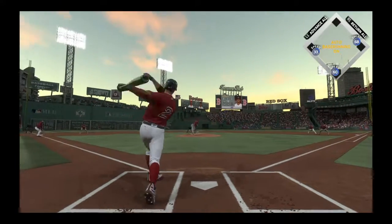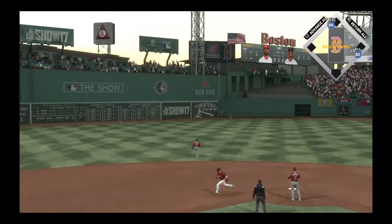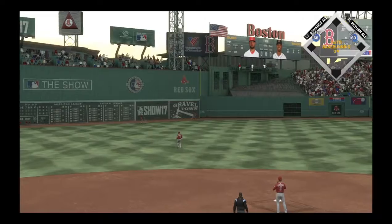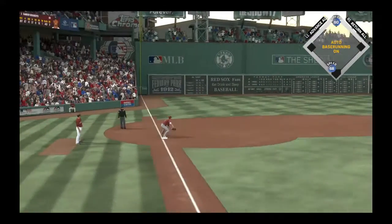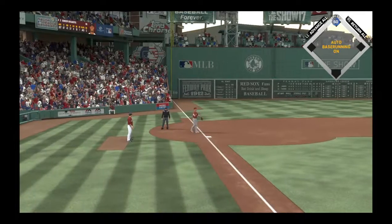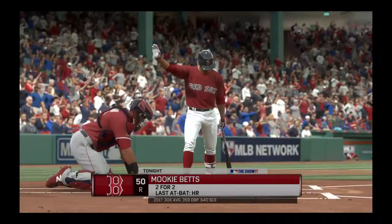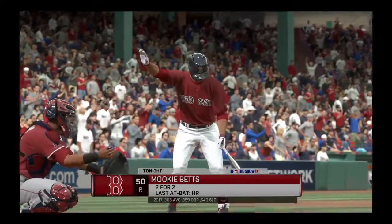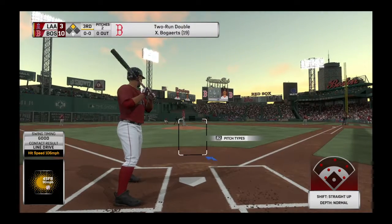Here's Xander Bogarts now — hard liner toward short and this nightmare inning continues as they tack on even more. The runner from third crosses the plate and the second run will score as well. You look at his numbers and there's no doubt he's faring much better against lefties, hitting better than .400 against them this season, and when you see swings like this you can see why.